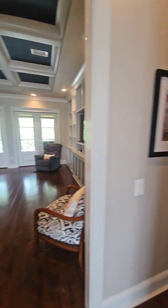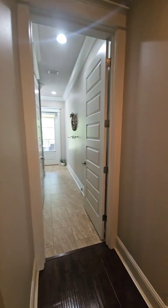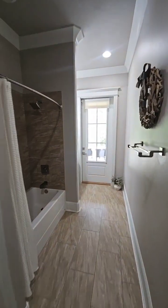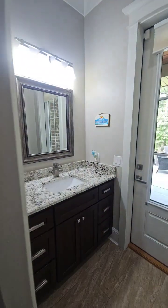Take a look at the bedrooms. A linen closet. Bath next to the backyard. Nice tiled shower, granite countertops.